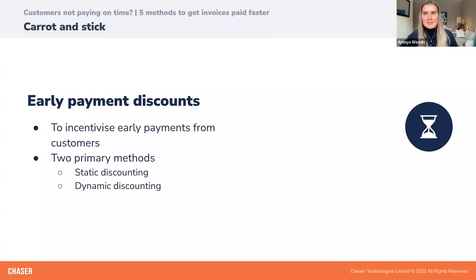Early payment discounts is something we actually use at Chaser ourselves. We offer annual plans to our customers, meaning they pay for their 12 months of Chaser up front — we get the benefit of assured cash flow for the full year, and from their end, they also get the benefit of a discounted rate for paying that full amount up front.